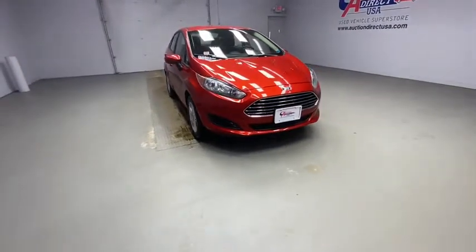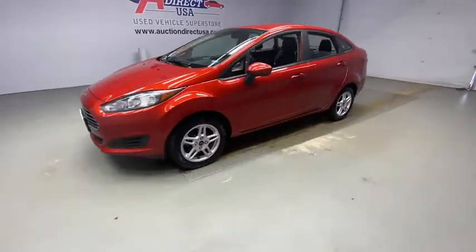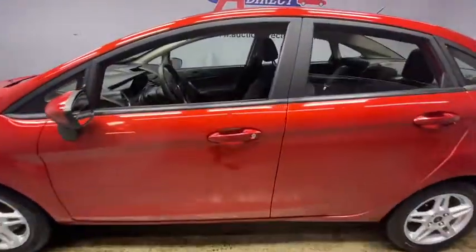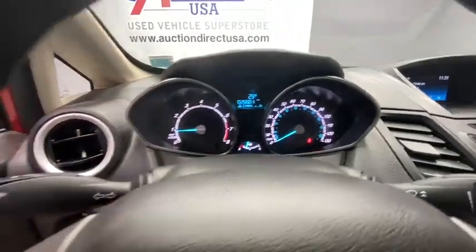Take a ride in the 2018 Ford Fiesta. Ford will be offering a wide range of options and accessories on the Fiesta in a play to make the Fiesta highly customizable to fit the preference of its drivers. This vehicle has less than 30,000 miles. Here are some of this vehicle's great options.